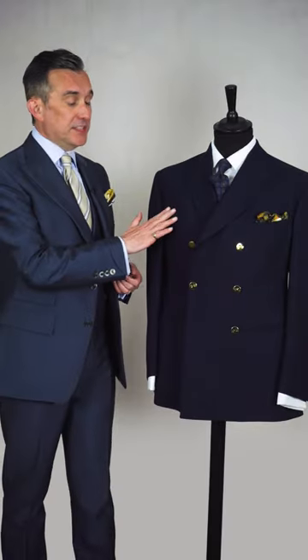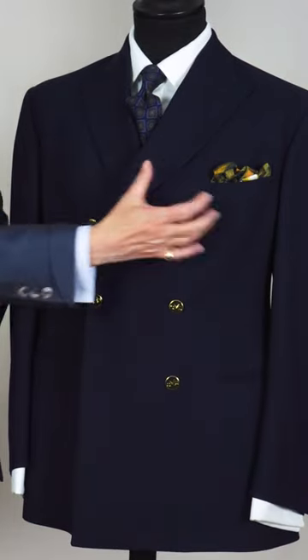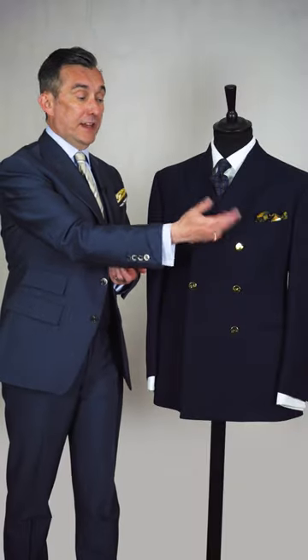But something else to consider is whether you should pick your pocket square first. When I wear this blazer, because it's such a high-buttoning jacket and you don't see much of the tie, the pocket square is really dominant. I sometimes like to pick it first, particularly if I'm wearing something a bit more flamboyant with a lot of colour in it — so almost the pocket square is the main attraction and the tie is there to match it.